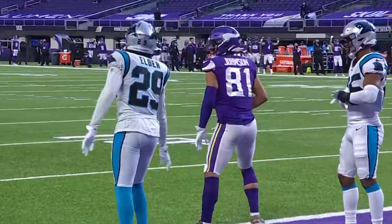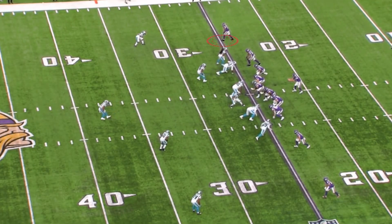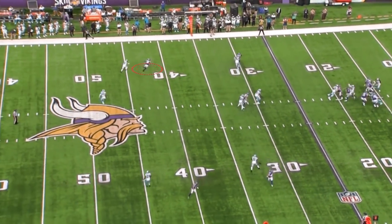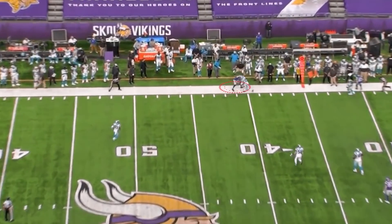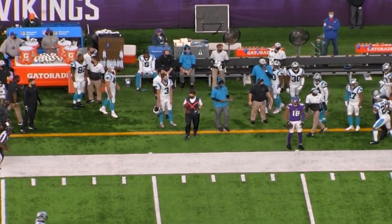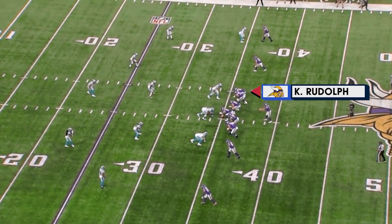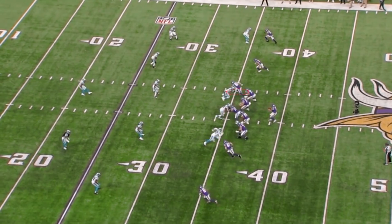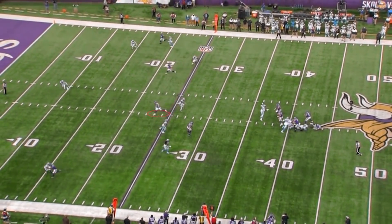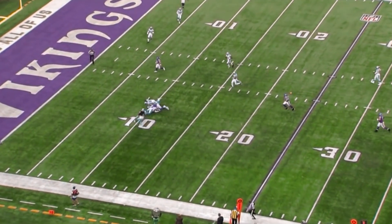The Vikings, down 27-21, would go 75 yards in seven plays. This throw right here — look at the route by Justin Jefferson coming back to the ball — picks up 15 yards and gets out of bounds. The Vikings had no timeout. A couple more completions, and then Kyle Rudolph — who had a big day — at the tight end finds a void in the zone. Three-man rush means Kirk Cousins can stay right on the spot and doesn't move. He finds Kyle Rudolph in the void for 25 big yards.